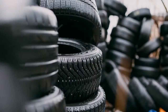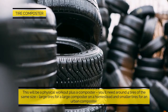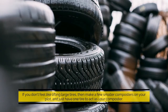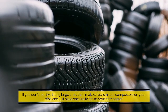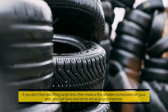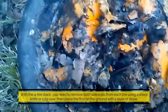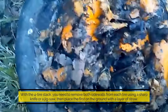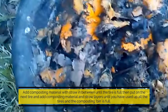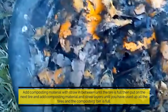Tire composter: this will be a physical workout plus a composter. You'll need around four tires of the same size — large tires for a large composter on a homestead, and smaller tires for an urban composter. With a four-tire stack, remove both sidewalls from each tire using a sharp knife or jigsaw. Place the first on the ground with a layer of straw, add composting material with straw in between until the tire is full, then put on the next tire and add composting material and straw layers until all tires are used.